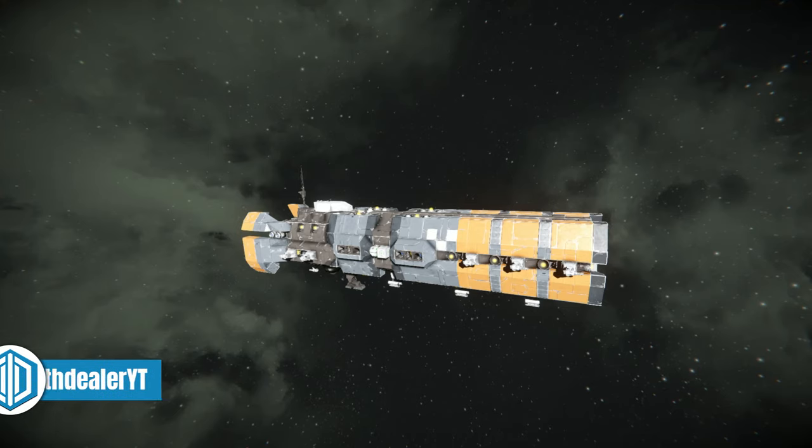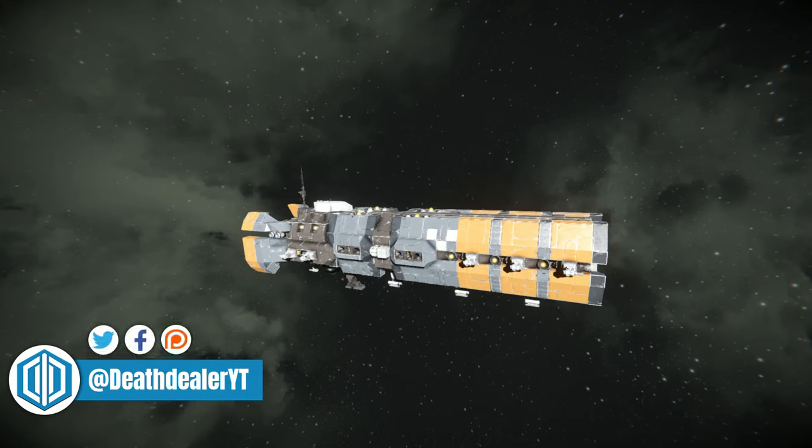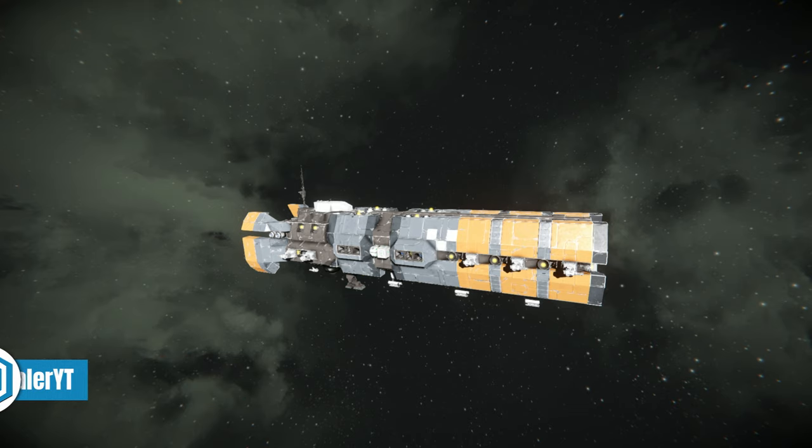Hello guys, this is Dethil and welcome back to another Space Engineers Ship Review. Today we have the Republic of Mars cruiser Bayme by FlightGurr. And yeah, I came across this one on the workshop earlier today and I think this ship looks really, really cool.